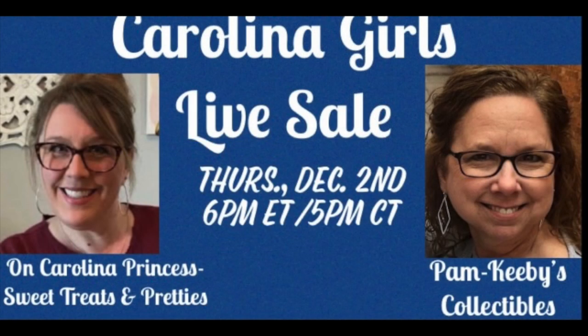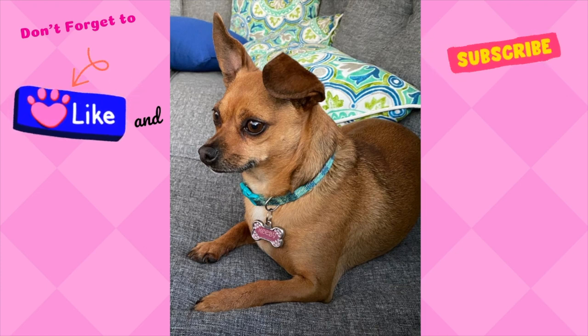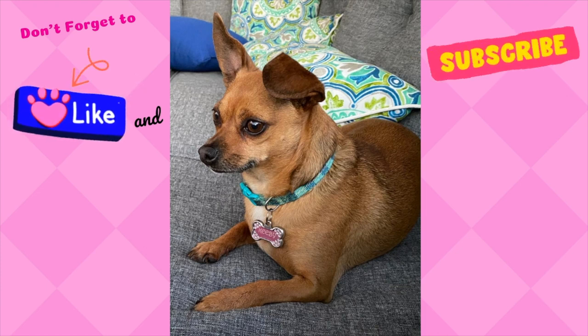Alright everyone, that is it for today. Make sure you are tuned in to Beth's channel on Thursday at 6 p.m. Eastern for my live sale. I have listed Beth's channel in the description box, so head on over there and subscribe and get ready because Thursday is going to be a lot of fun. If you enjoy this type of content, please consider subscribing to my channel. Leave me a comment below and definitely leave me a thumbs up as it helps my channel grow. So until the next time, my friends, bye-bye!